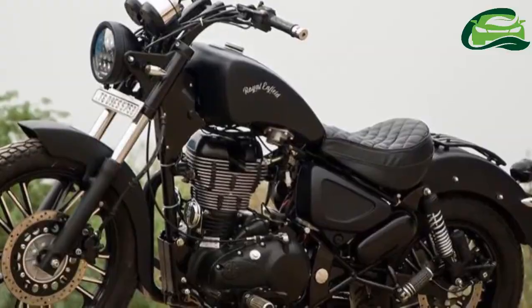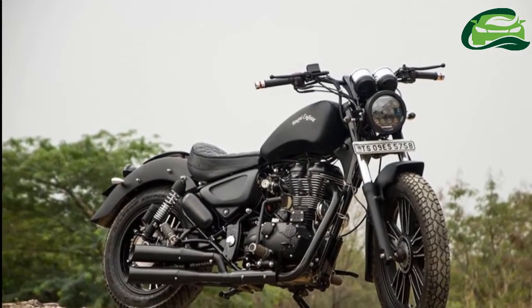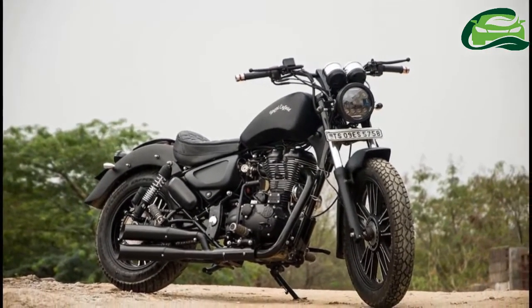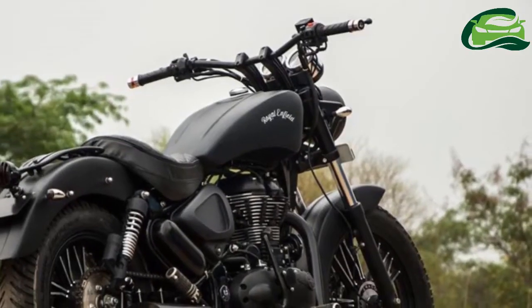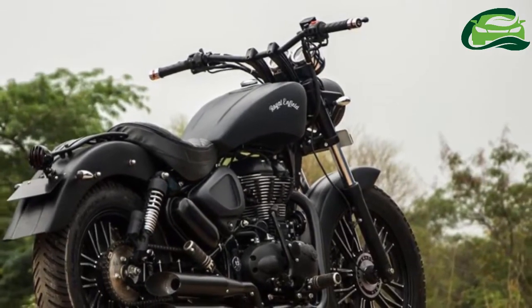The handlebar risers are made of aluminium, while the handlebar itself is an almost straight unit. The LED headlamp is coupled to a metal cast tail lamp. The indicators too have been metal cast.